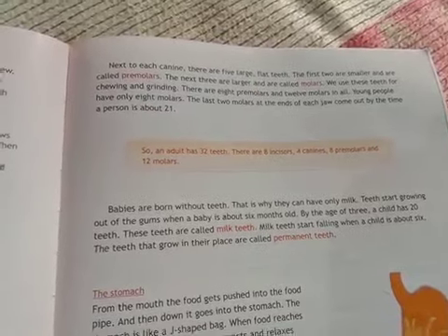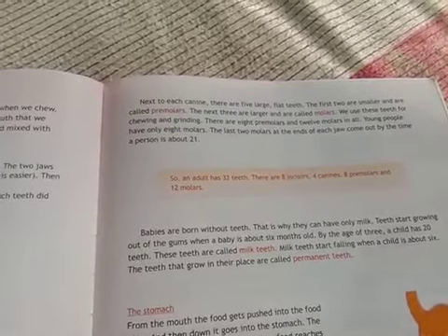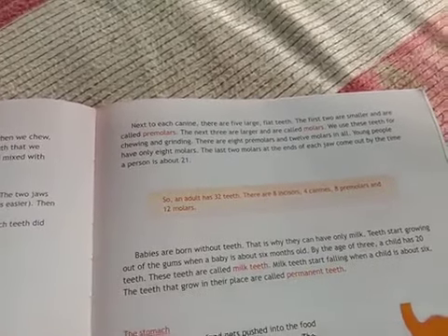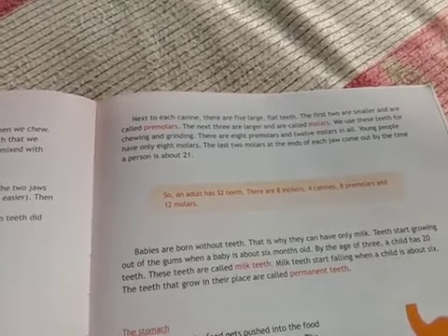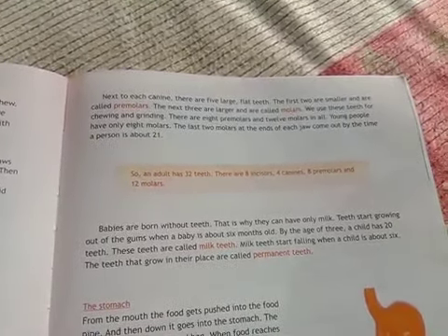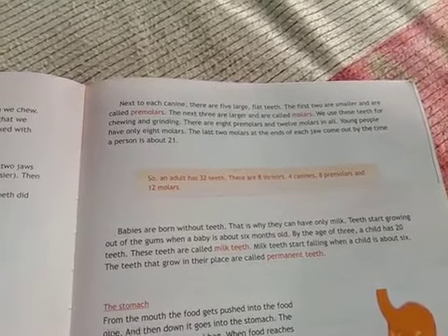The last two molars at the end of each jaw come out when a person is about 21 years old. An adult has 32 teeth in total — eight incisors, four canines, eight premolars, and twelve molars. Babies are born without teeth, so they cannot chew. Milk teeth start growing out of the gum when a baby is about six months old.